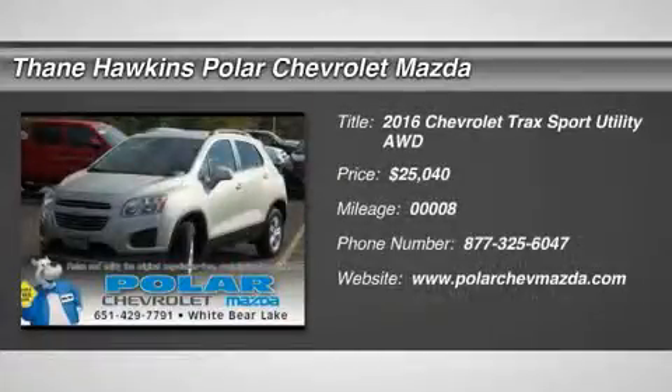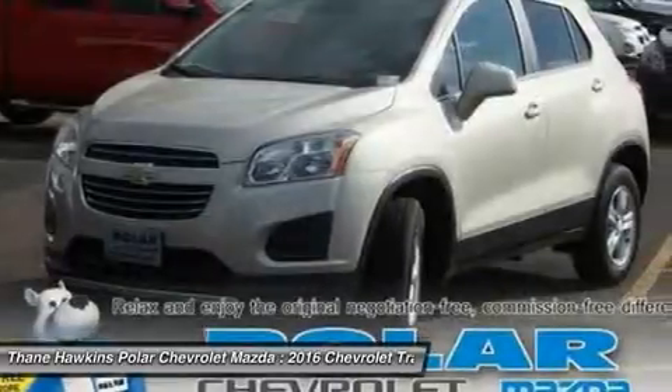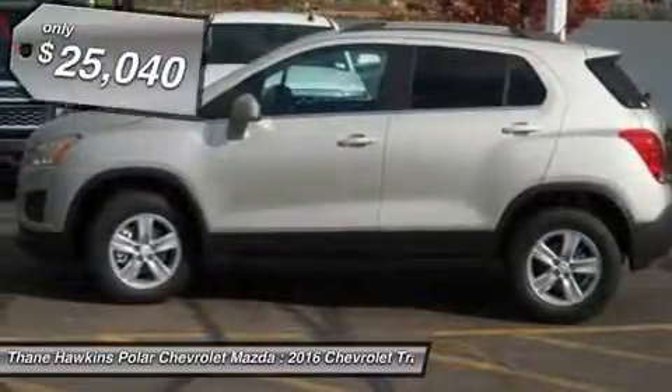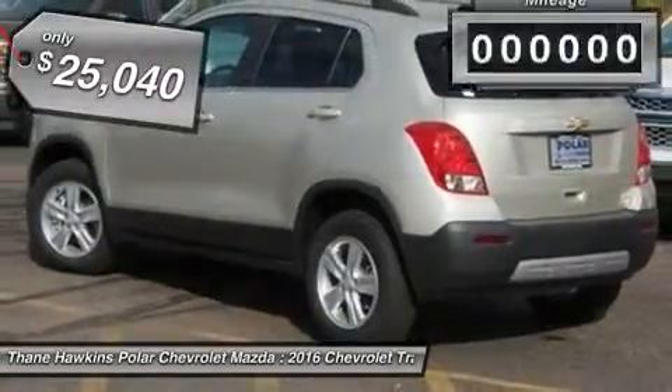The 2016 Chevrolet Trax. The Trax is tiny on the outside but remarkably spacious within. It comes with a clean and modern interior, and it's priced below $30,000.